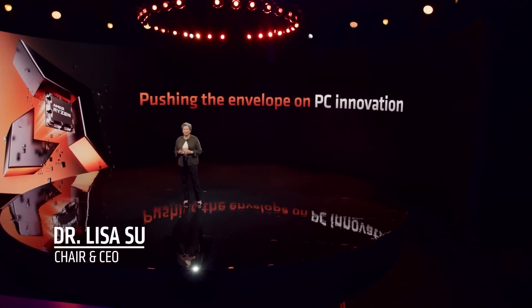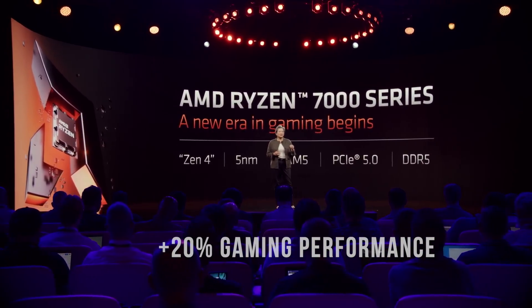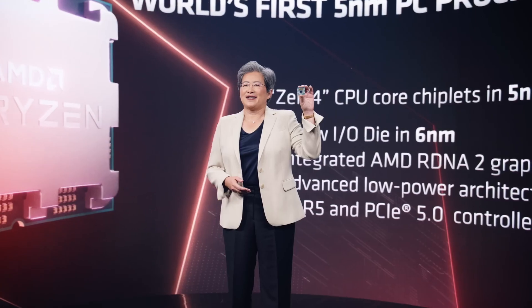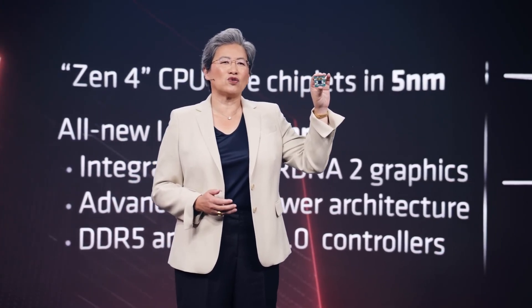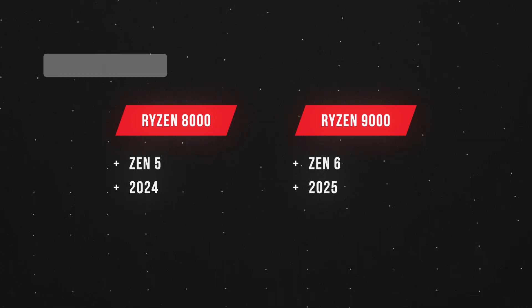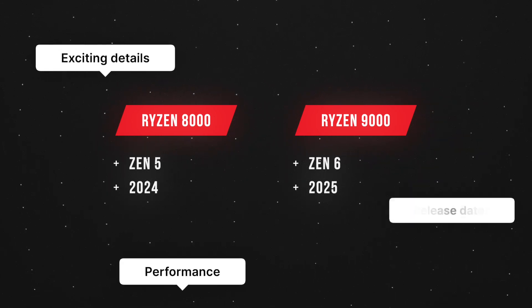Over the last several Ryzen desktop CPU launches, AMD has consistently achieved approximately a 20% increase in gaming performance from one generation to the next on average. Moreover, the company shows no signs of slowing down, with plans to launch two new generations of Ryzen processors in the next two years. In this video, you'll get a sneak peek at the new CPUs AMD is developing, complete with lots of exciting details, performance projections, and release dates.